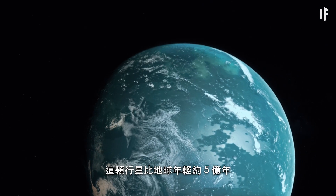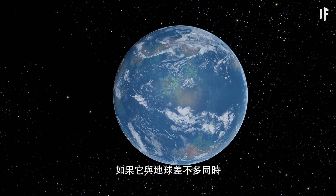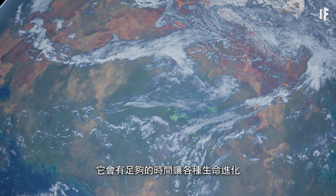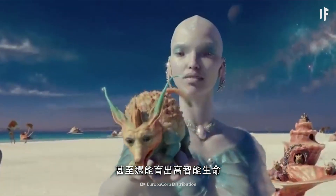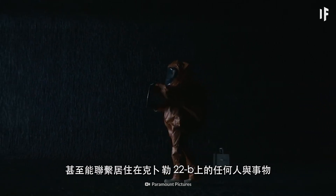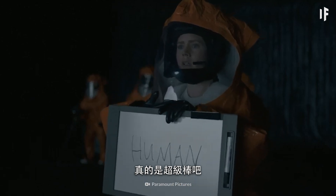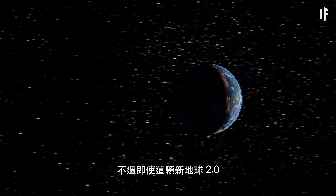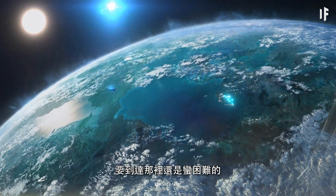This planet is about 500 million years younger than Earth. And if it formed in our Solar System about the same time Earth did, it would have had more than enough time for various lifeforms to evolve — maybe even intelligent ones. Think about how amazing it would be to visit our neighbour and maybe even establish communication with whoever inhabited Kepler-22b. But even with this new Earth 2.0 safely sharing our habitable spot around the Sun, getting to it would be a bit of a challenge.